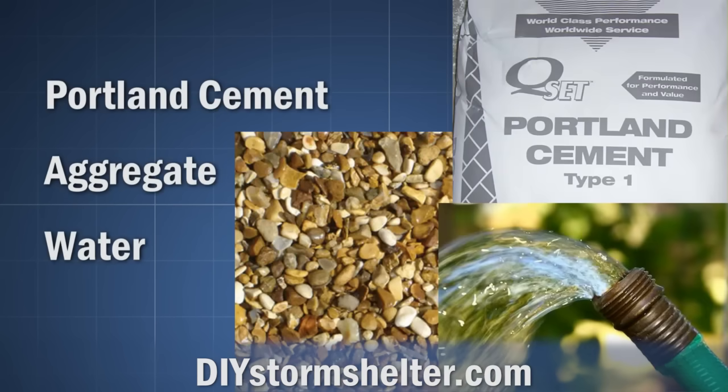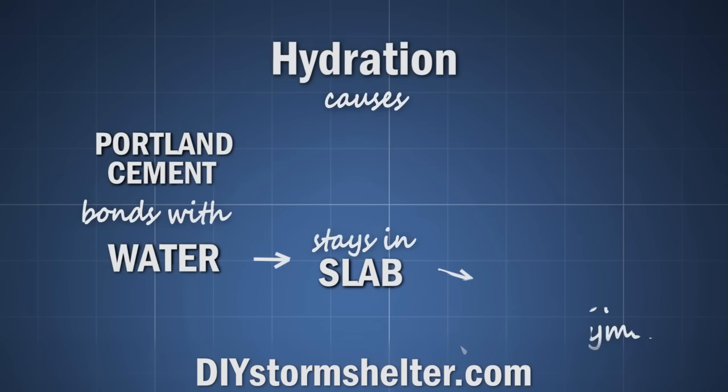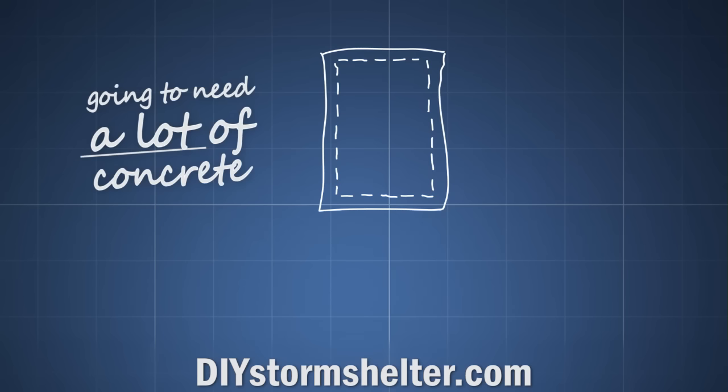After the concrete stops moving, it starts to cure. A chemical reaction known as hydration causes the Portland cement and water to bond. The water stays in your slab, but it's not water anymore. So when you pour 4,000 pounds of wet concrete, a month later after it is cured, it will still weigh roughly 4,000 pounds. The third thing I learned is that I was going to need a lot of concrete.